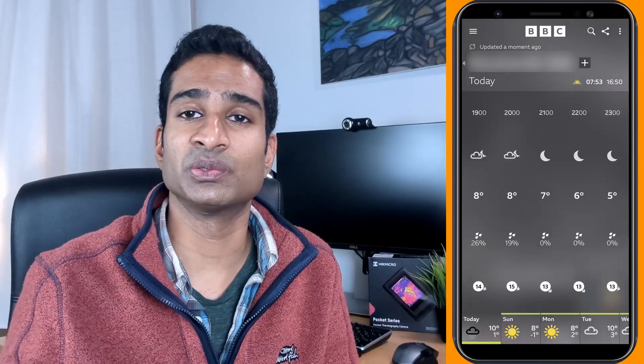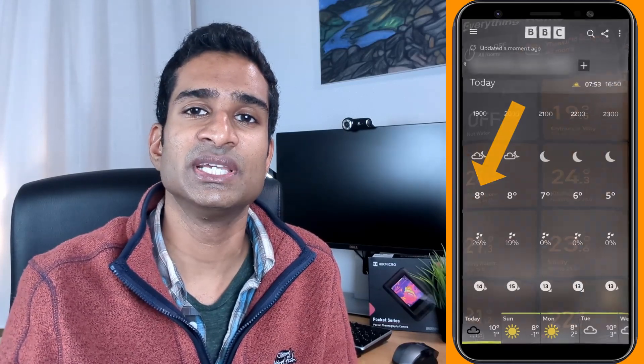The outside temperature according to my phone is around 8 degrees and the inside temperature is 23 degrees upstairs. By the way, I don't usually heat rooms to 23 degrees but have done so for the purposes of ensuring the temperature difference and obtaining some good thermal images. Let's see what hidden truths the Pocket 2 reveals.